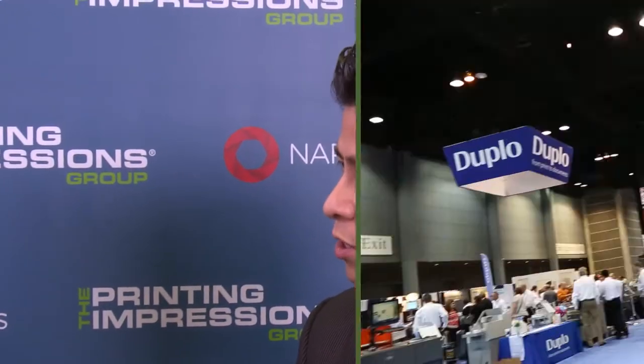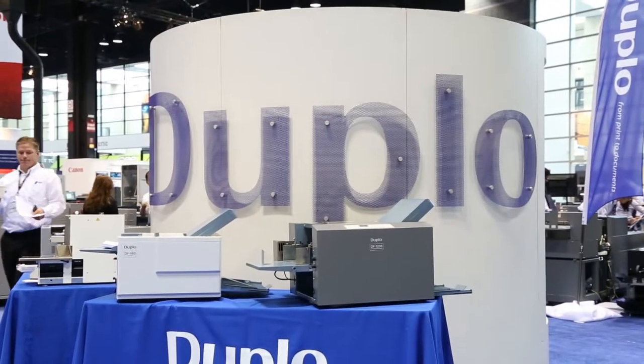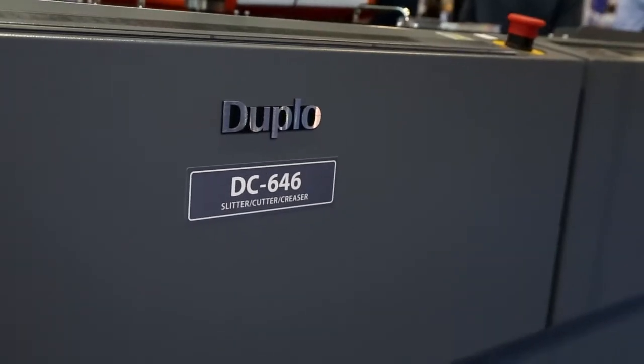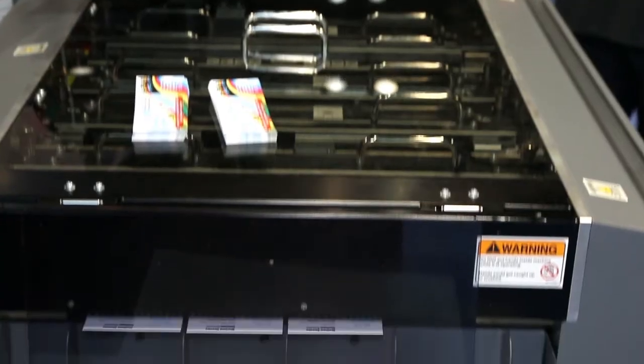What is Duplo showing here at Print 13? This year at Print 13, Duplo is focusing on hard case making solutions, and also in a print packaging area of the finishing. But our core product line is more of the slitter cutter creaser solution, and we have a host of product lines in our booth demonstrating right now, and we think that this is a great core of our business.